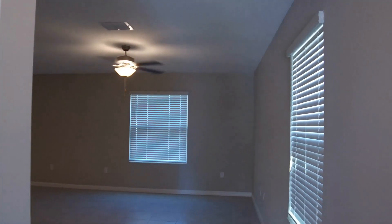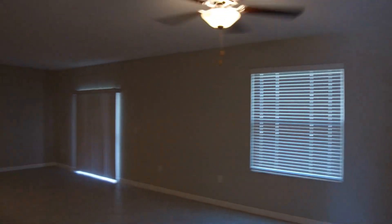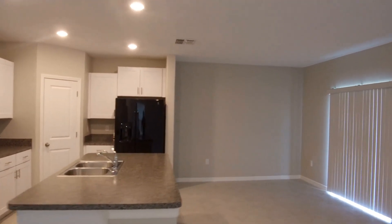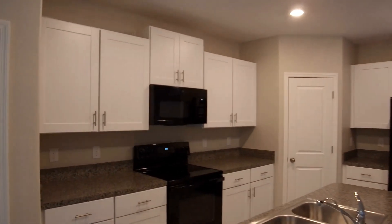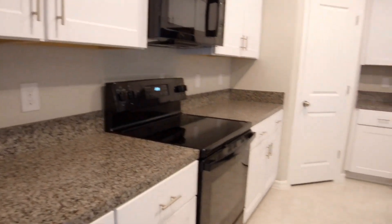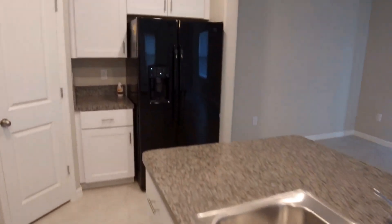We'll continue to come on into the home, to this living room, dining room, and kitchen open concept area. This is a large 26 by 18. The kitchen features all white wood cabinets, microwave, flat top range, dishwasher, and side-by-side refrigerator.